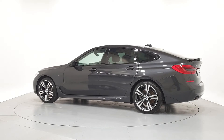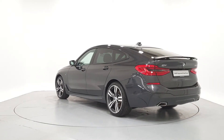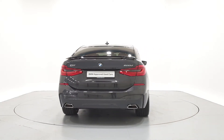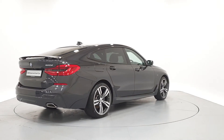We can tailor finance packages to suit your budget through a variety of finance options available from BMW Financial Services: PCP with fixed low monthly repayments and a guaranteed future value, or hire purchase with fixed monthly repayments and low APRs.